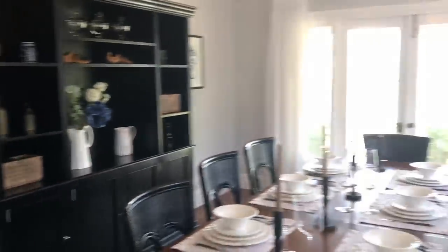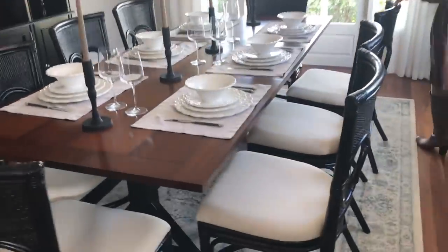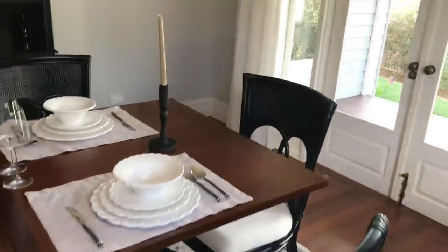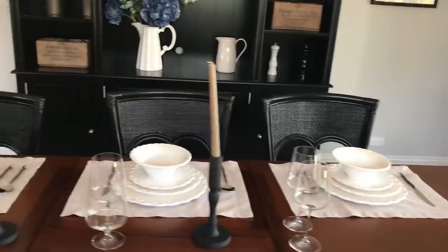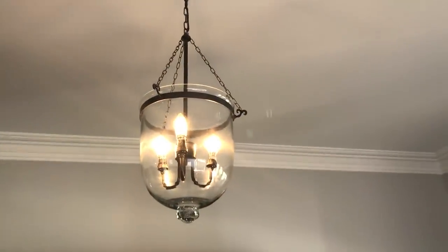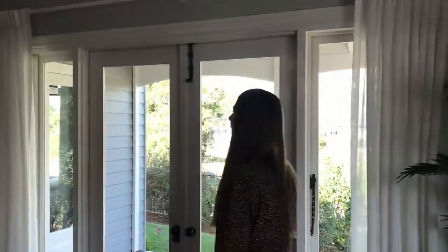And this dining table — a beautiful dining area. Imagine entertaining here. Heritage style light fittings. It's just lovely.